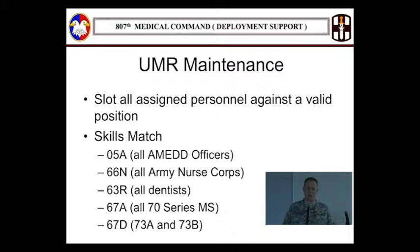UMR maintenance: the unit manning report I'm talking about here is for netUSR specifically. When you go into netUSR, there's a requirement — USR says slot everyone assigned to your unit. Many will say they can't do that, but there are exceptions. For example, the system doesn't allow you to slot a second lieutenant or warrant officer one into a position that's two grades above, so you can't slot them.